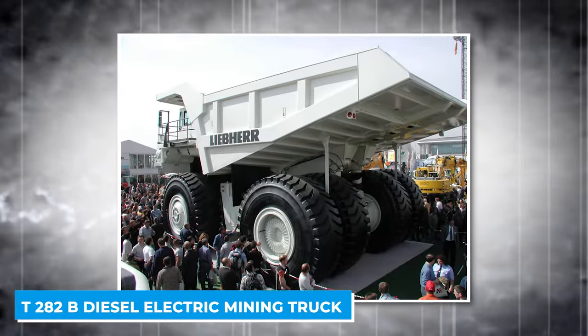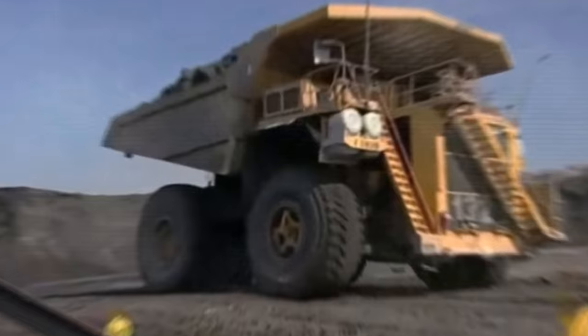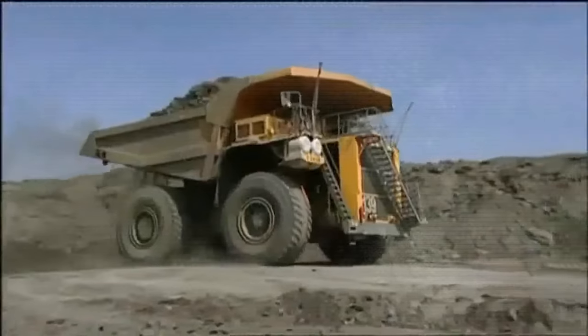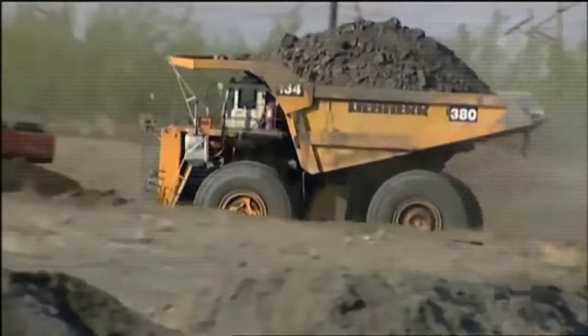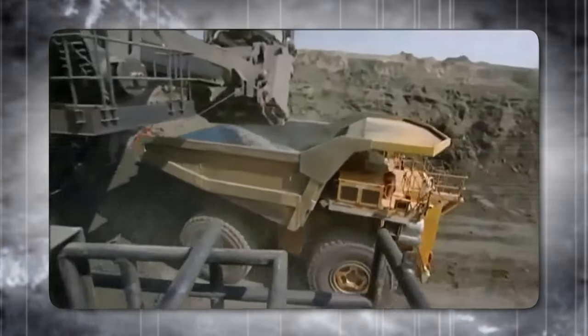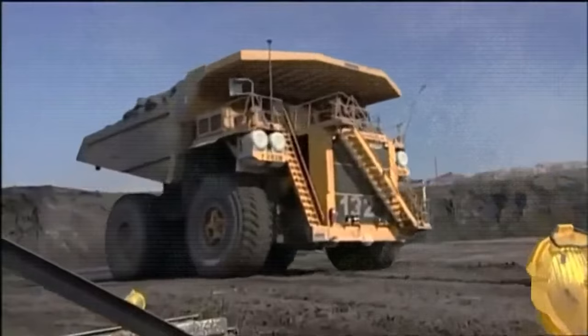The T282B diesel electric mining truck, manufactured by Liebherr, is a powerhouse known for its exceptional payload capacity of up to 400 short tons and a top speed of 40 miles per hour. It stands out for its high payload to empty vehicle weight ratio of 1.6 — the best in its class — meaning the truck can carry more weight relative to its own weight, maximizing productivity. Liebherr's design philosophy focused on efficient load management and minimizing empty vehicle weight to enhance payload capacity.